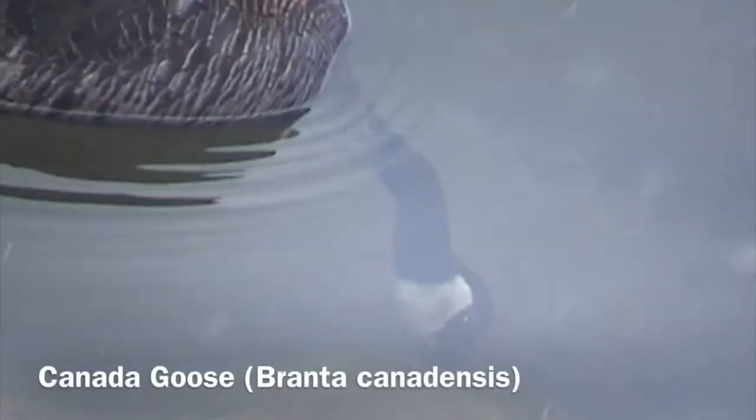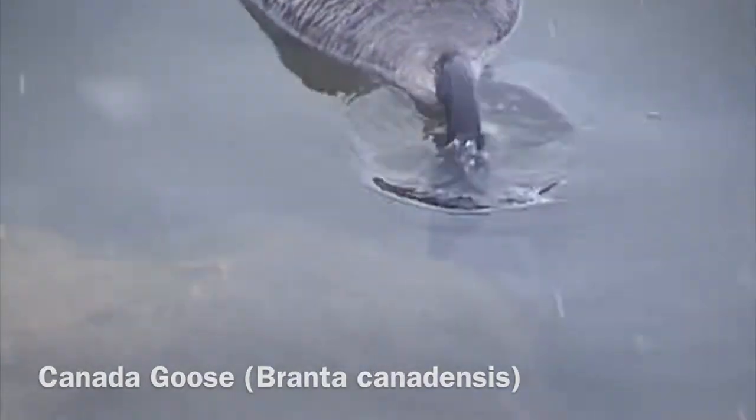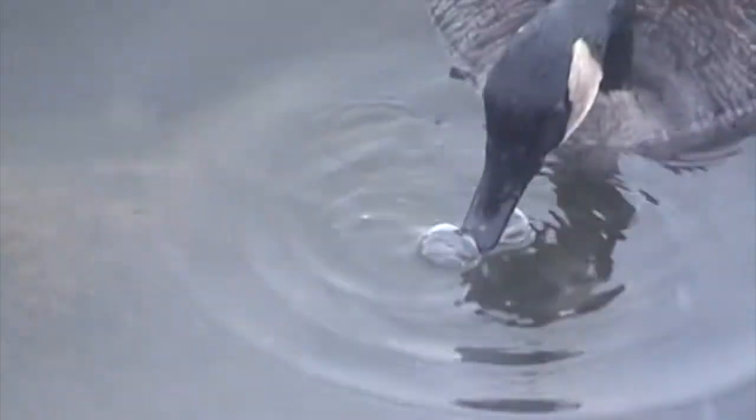Here is a Canada goose that is feeding underwater. The water is so clean you can see it feeding. The goose is more or less going after some vegetation, some stuff stuck on the rock, and maybe a few invertebrates as well. The birds will feed underwater as well as on land — wherever they can find food, they'll feed.